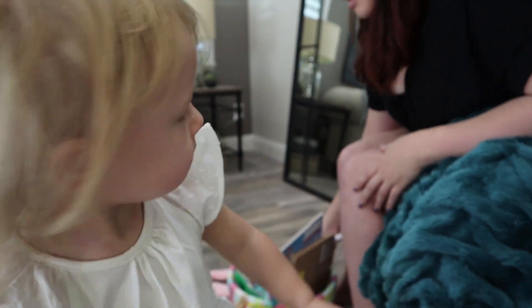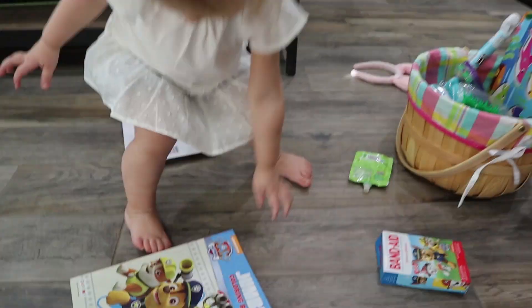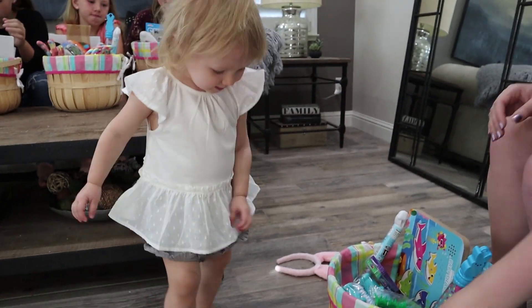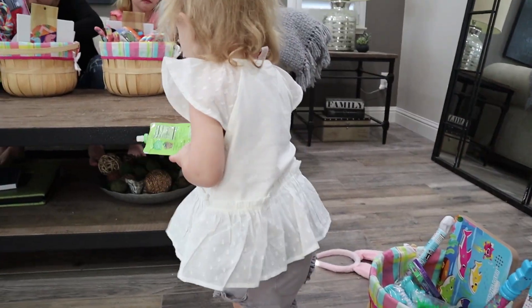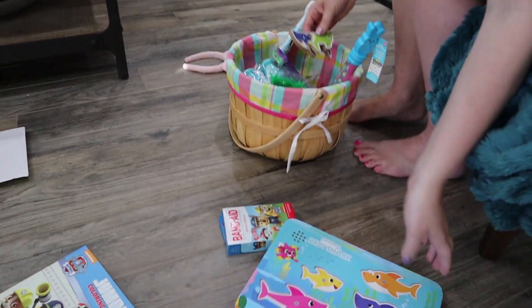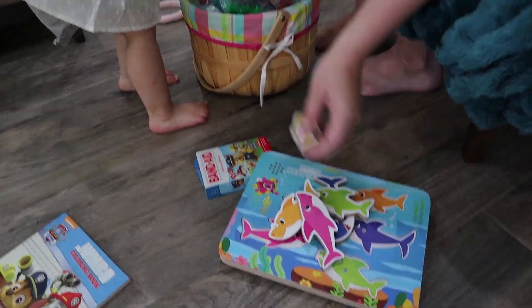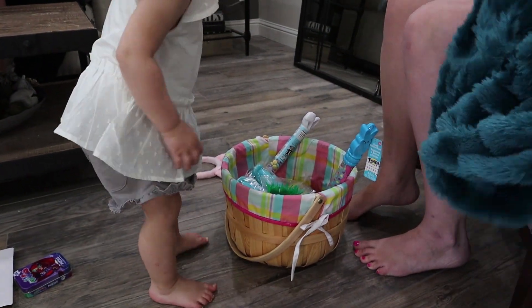What else did she get in there? I saw a little Paw Patrol coloring book. Really cool. What else did you get? Anything sharky? She already had her applesauce. She got this baby shark puzzle, but it needs batteries. So we'll have to make that happen this morning. Do you want to show daddy your treats? And some candy.